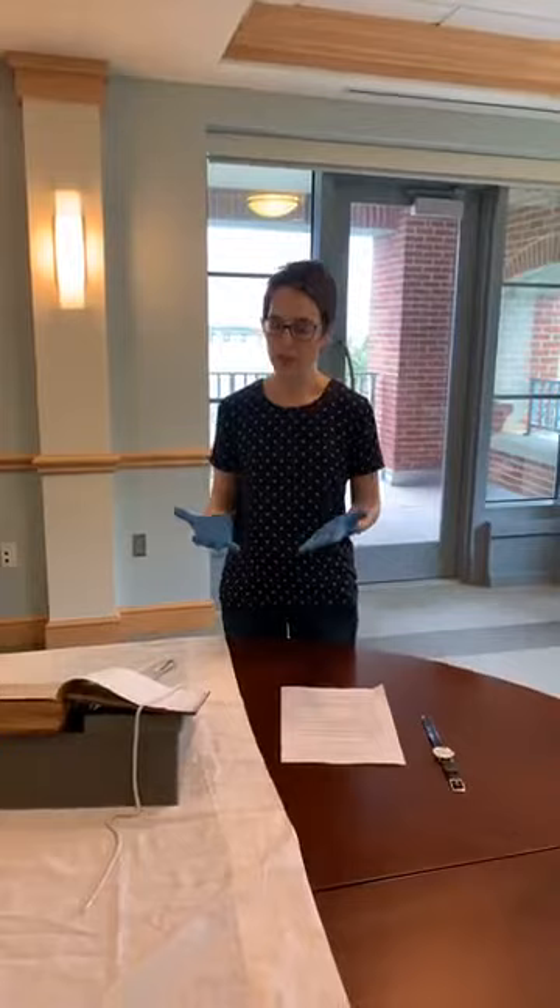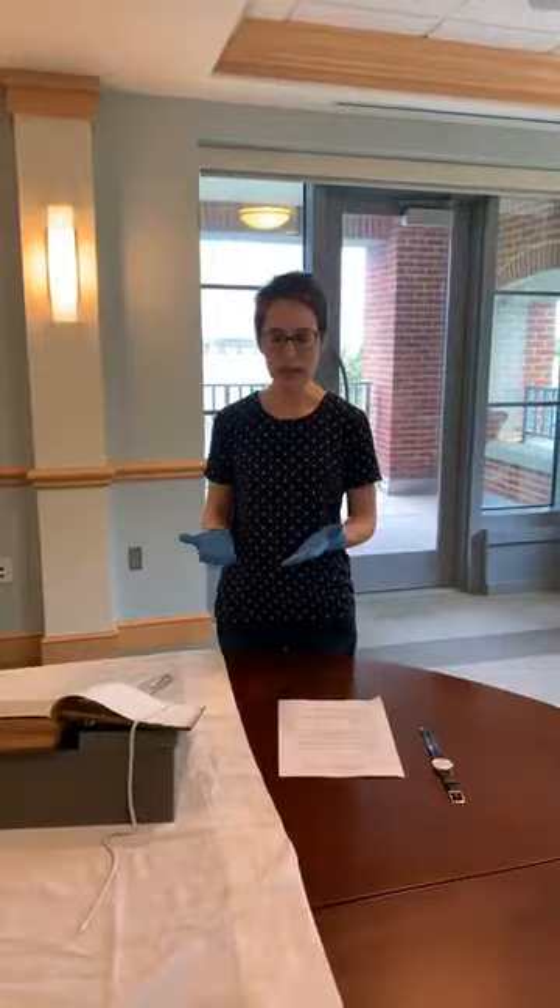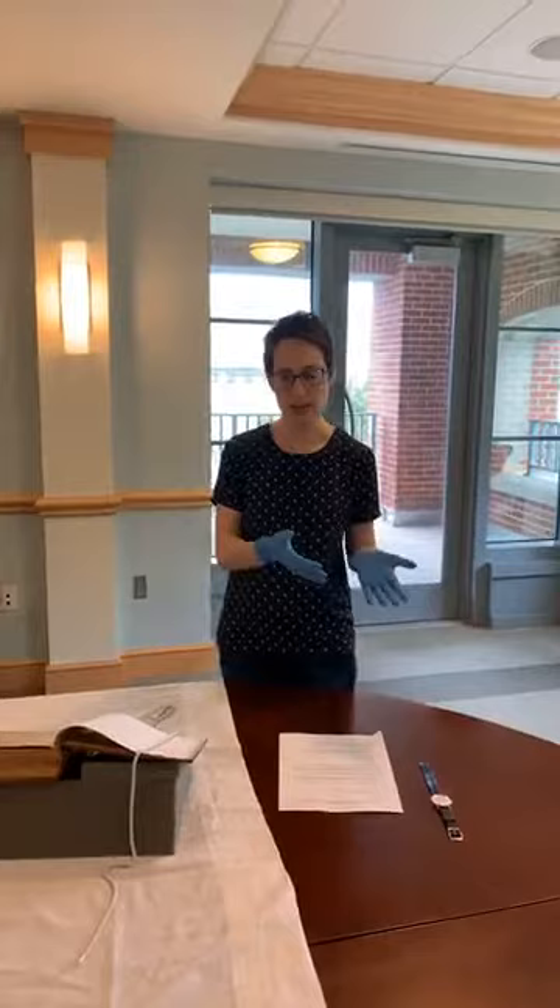We also have a collection of books mostly from the 18th century, some from the 19th century, some letters, newsprint, and some other ephemera related to the history of the state and the history of our city.